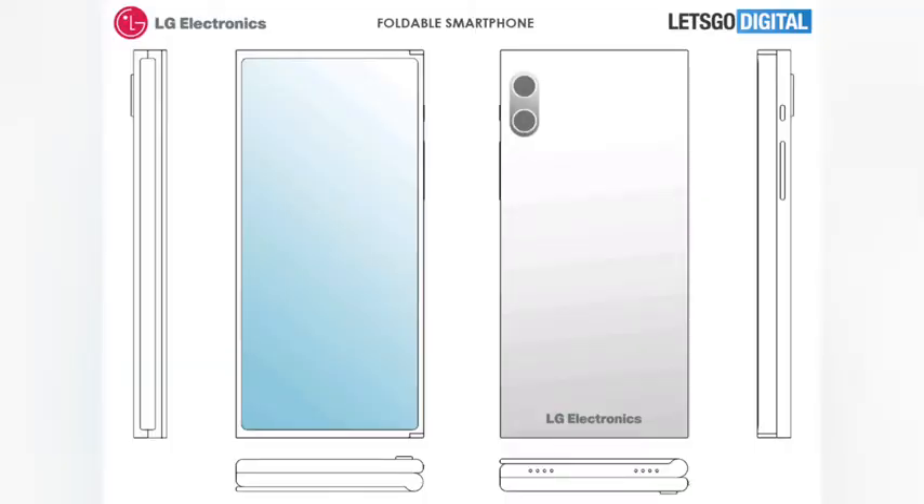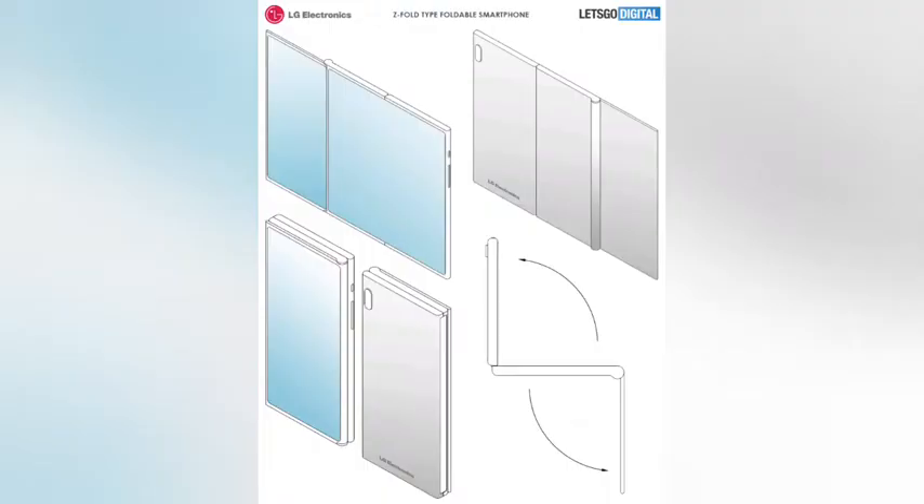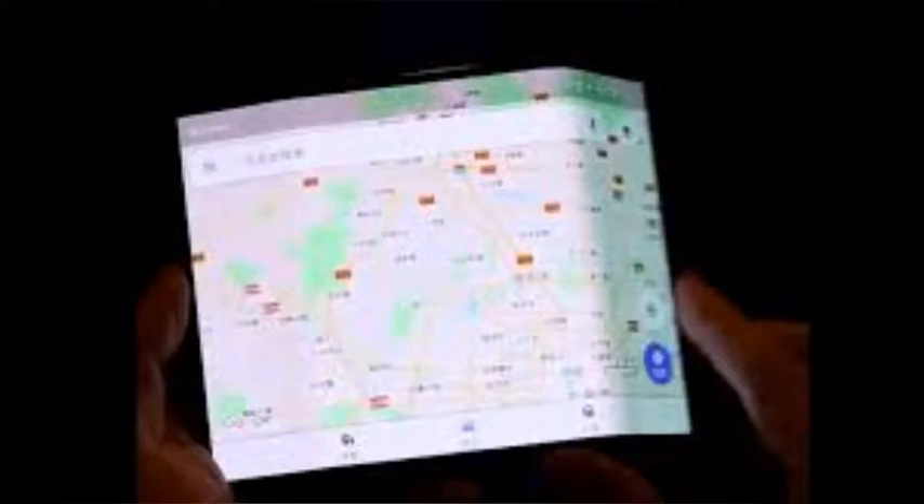But alas, such a device may never exist, as it's only a patent. There's no guarantee that such a thing will ever exist outside of LG's labs.